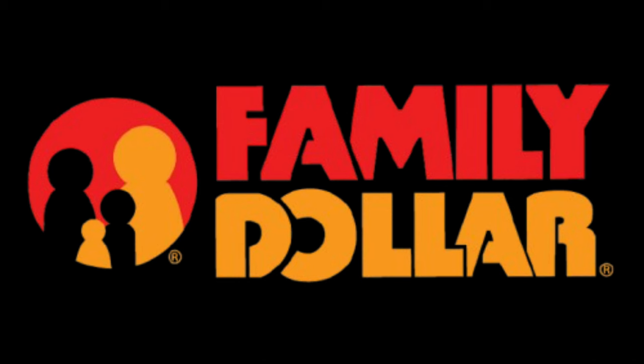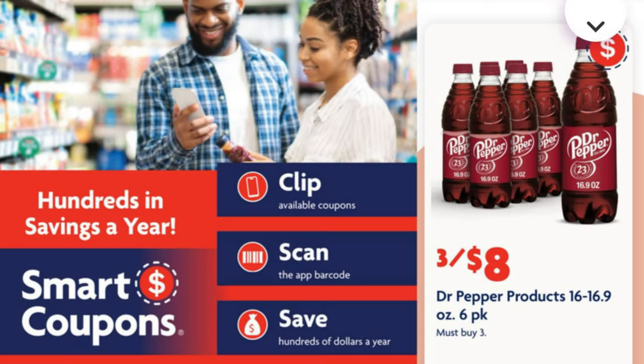Hey everybody, I have your Family Dollar ad for this week. If you are interested in what's on sale at Family Dollar and how we can save money there this week, then just keep watching. I noticed the ad looks totally different this week and we don't have nearly as many sales or matchups as we normally do, so this is a choice — anyhow, let's get into what we do have.